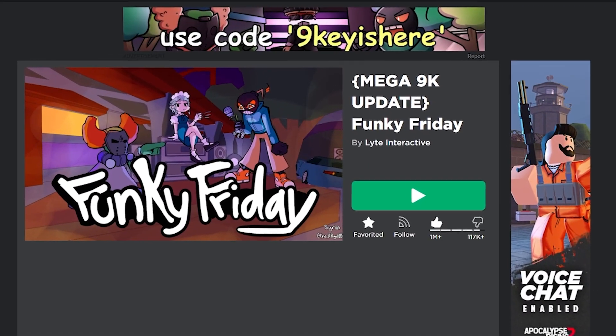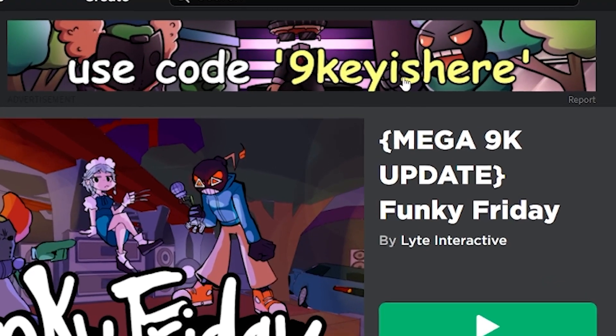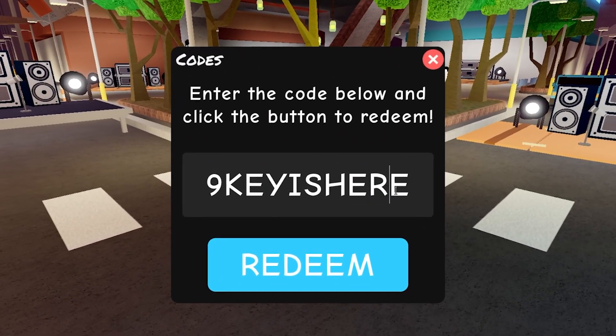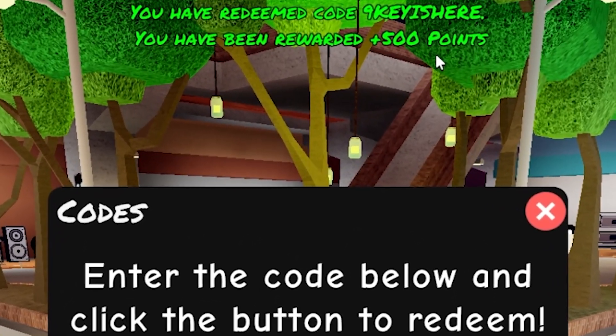Yeah, I'm not even kidding. You can see it right here — it says use the code 9keyishere, and if you click on the ad, it redirects you to Funky Friday. Now let's see what happens if we actually redeem this code. It actually works! That's insane!